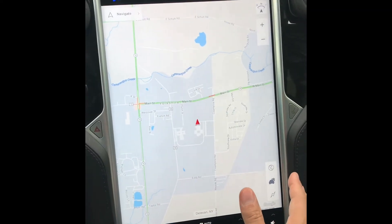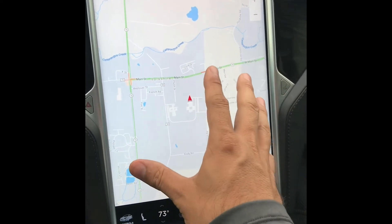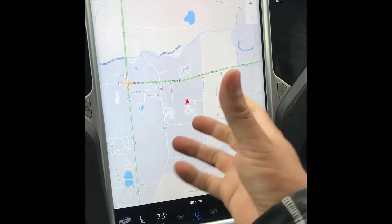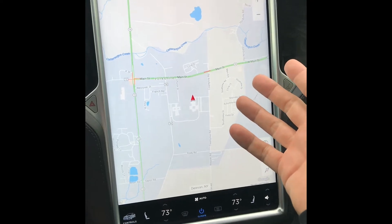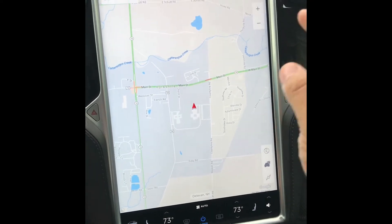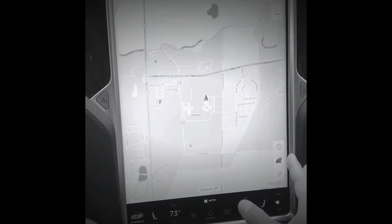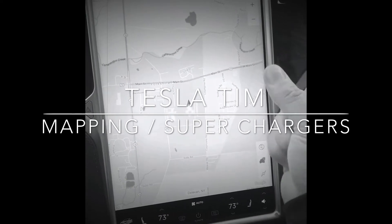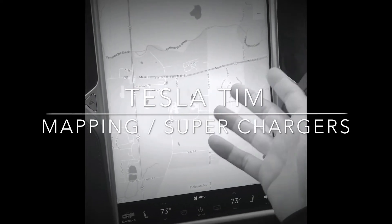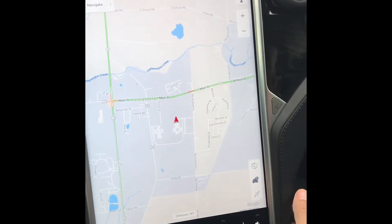People often ask about when you're driving your Tesla, where are the superchargers and how do you know where they are? I'm going to show you what that's all about right here, so let's get to it.